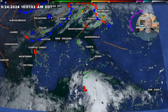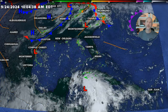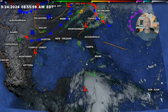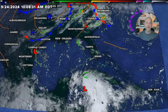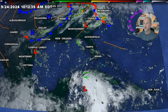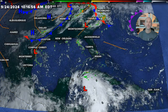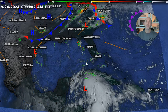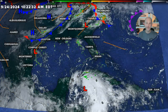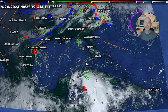Oftentimes I will post the track and people go, 'oh, it's going to miss us — it's going west, it's going east.' And I'm like, no — you're still within several hundred miles of the center, you're going to see significant impacts, especially on the east side. The best way I can equate this: it's like being in front of a Mack truck coming at you and only worrying about where the hood ornament goes and not the rest of the truck. The rest of the truck is important. When you see these tracks, it's just where the center is, not where the impacts are.